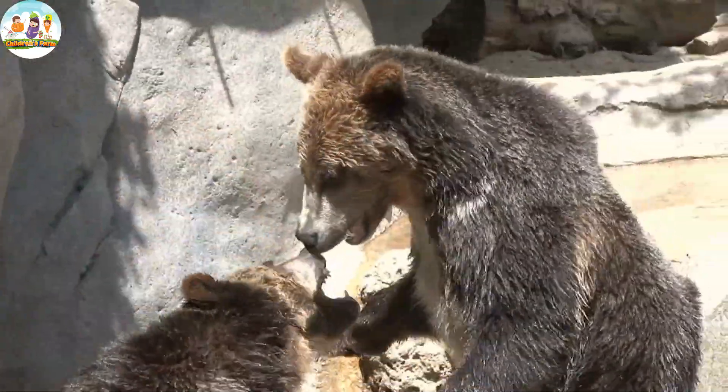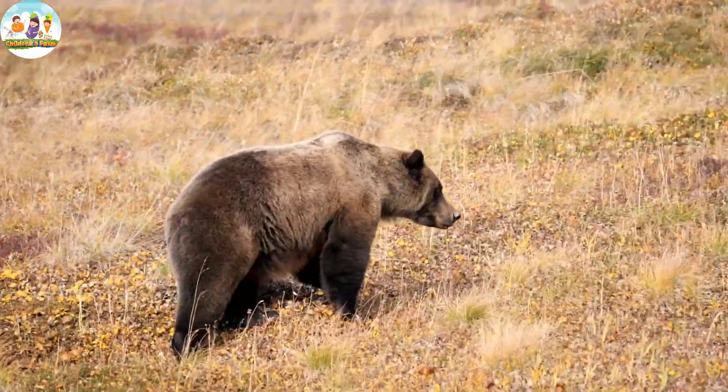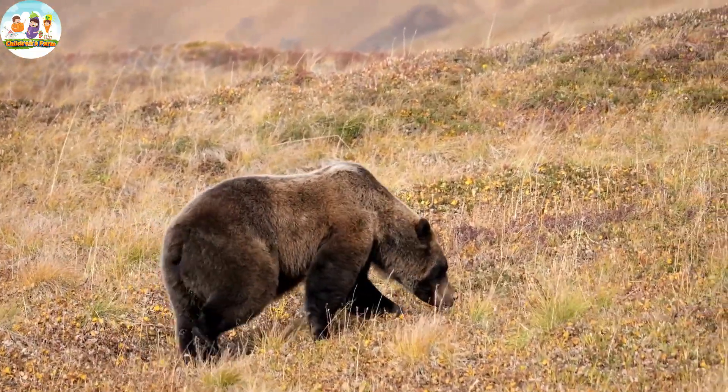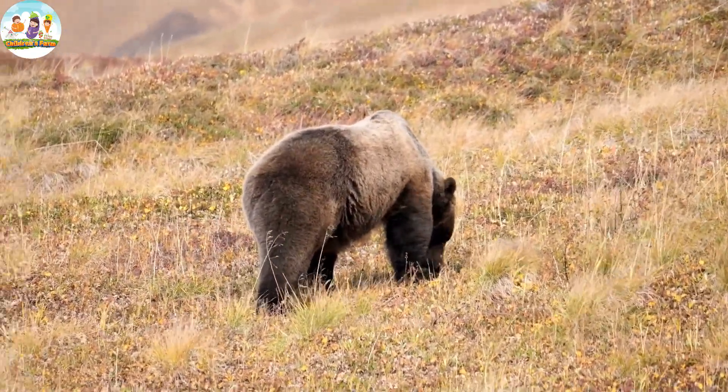Bears are often known for their gentle and intelligent personalities. They love to play in the forest, climb trees and, sometimes, make a comfortable pillow out of leaves. Bears also love their family very much.